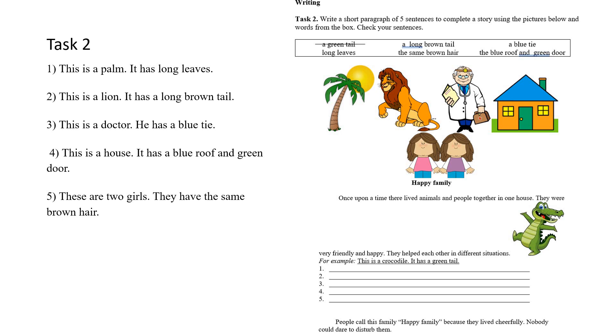People call this family 'happy family' because they lived cheerfully. Nobody could dare to disturb them. Адамдар бұл бақытты отбасы деп атайтын еді, өйткені олар көңілді өмір сүретін еді және оларды ешкім мазаламайтын еді. Осымен біздің бүгінгі тапсырма талдауымыз аяқталды. Сіздерге пайдалы болды деп үміттенемін. Келесі жолы кездескенше — See you next time! Bye-bye.